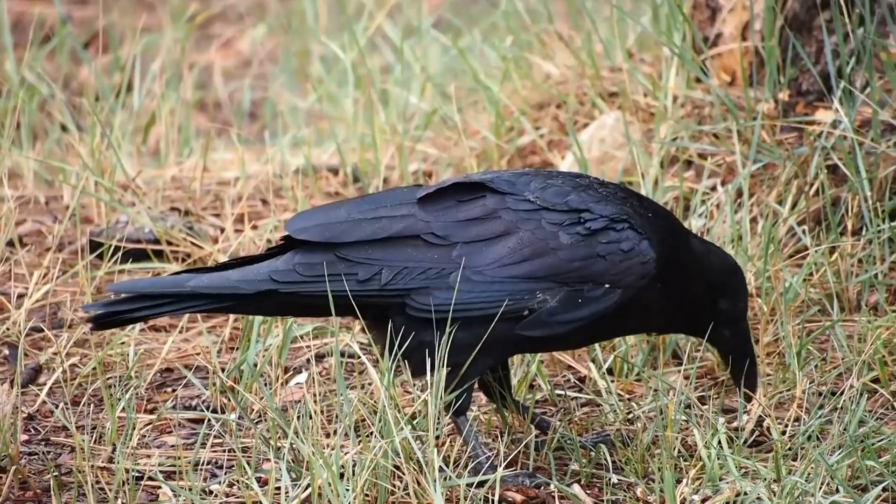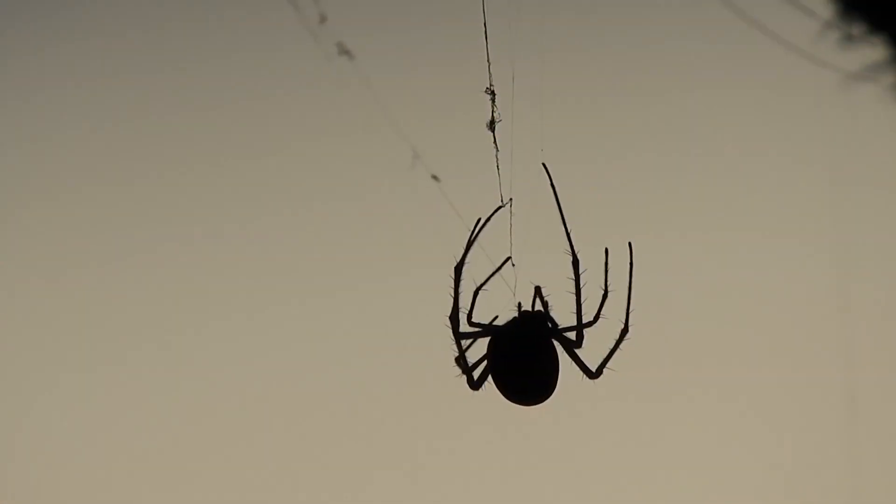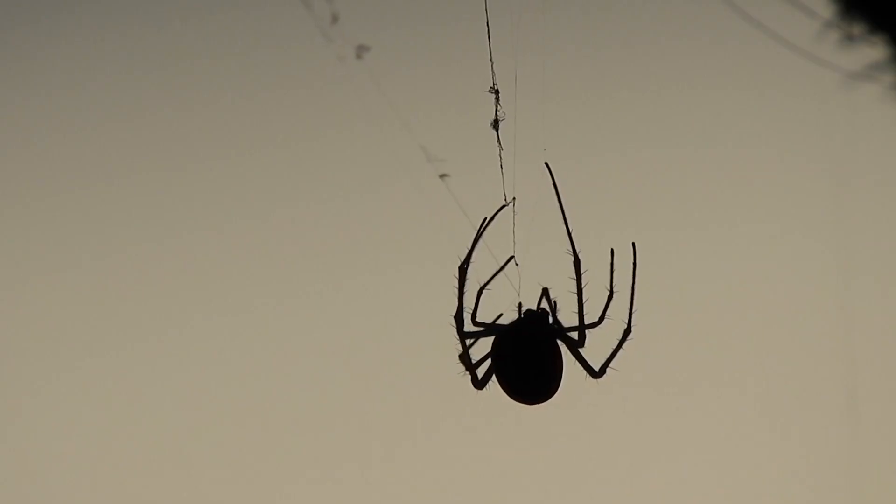This doesn't mean they're impervious, however. They're still taken by beetle-eating predators such as birds, small mammals, and even other invertebrates like spiders.